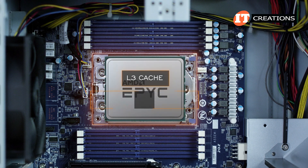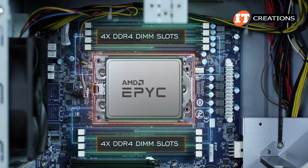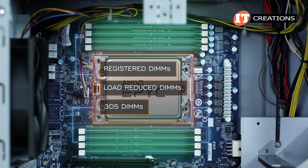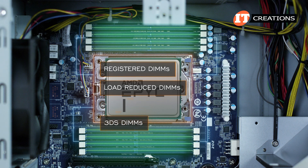L3 cache supported by these CPUs ranges from 32 megabytes up to 256 megabytes. To either side, four DDR4 DIMM slots that can be outfitted with registered, load-reduced, or 3DS versions of those memory modules, which will support up to 2 terabytes. The standard R-DIMMs or LR-DIMMs will provide about half that memory capacity at up to 1 terabyte.